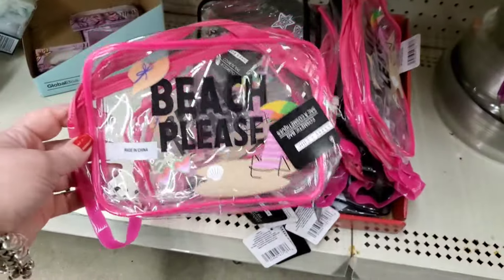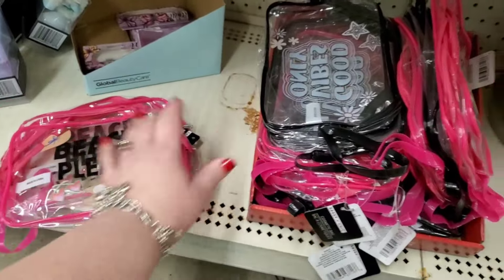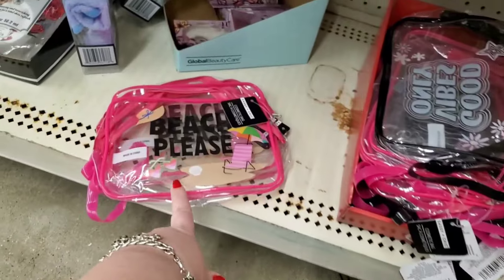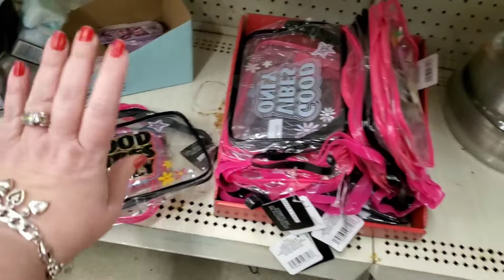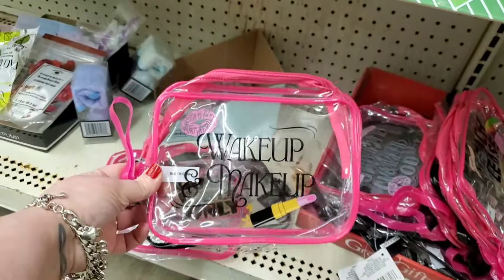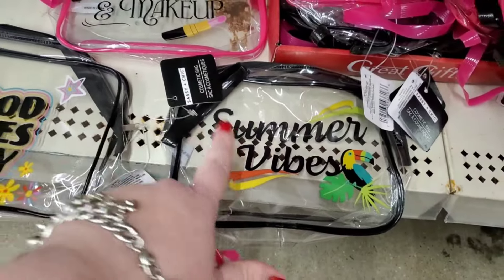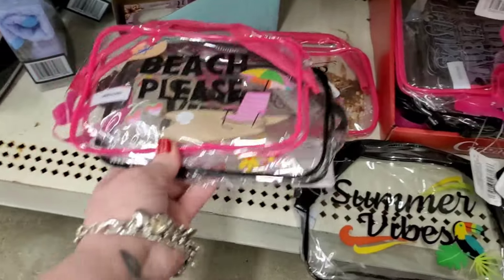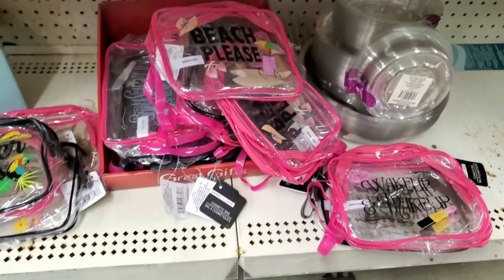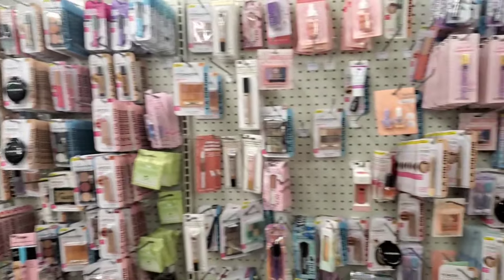Down here in the bottom of the disheveled makeup section, Massapequa does have the fabulous really nice makeup bags I shared last week — Beach Please, Good Vibes Only, Wake Up and Makeup, and Summer Vibes. These are so good for a buck and a quarter. All four are really great to pick up — use when traveling, to pack items, separate them, use as Mother's Day gifts. They are a good size.